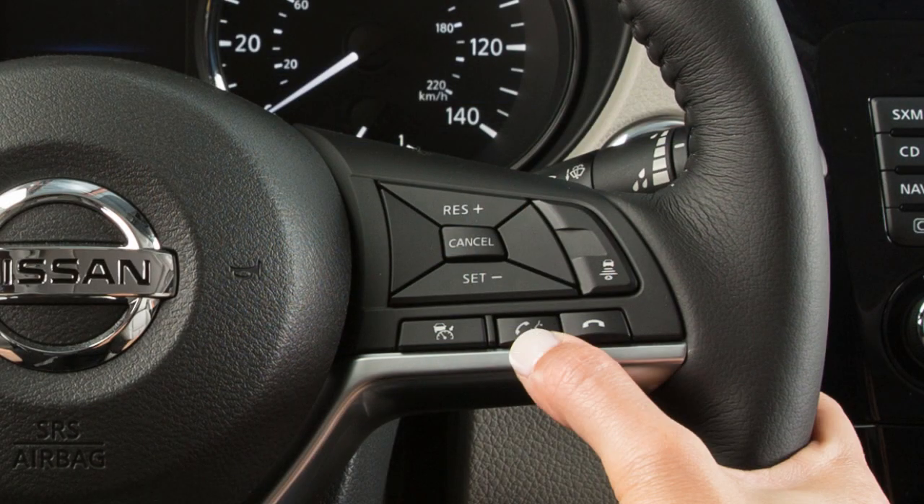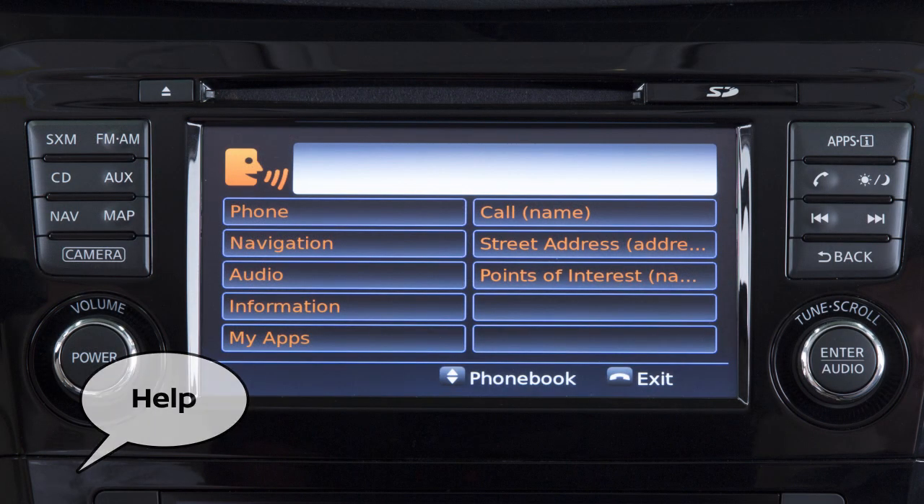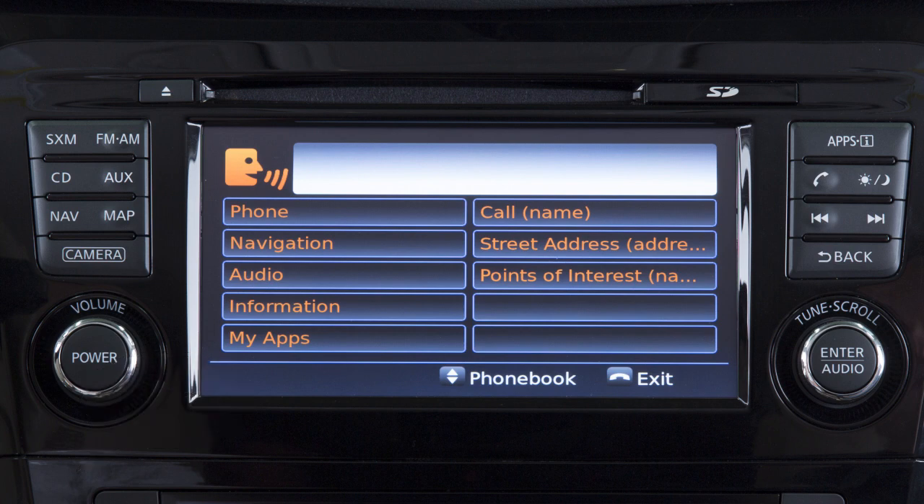You can press this button to skip prompts at any time. The help command can be used at any time to hear a list of available commands.